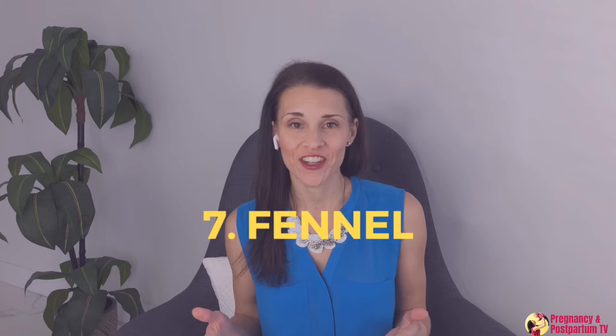The next lactogenic food is fennel. Fennel is thought to have phytoestrogens that increase milk supply, and I have included lots of delicious fennel recipes to help increase your milk supply.